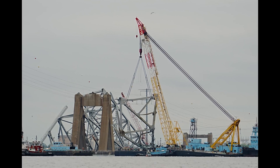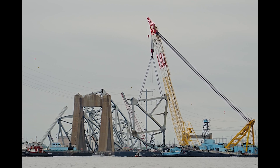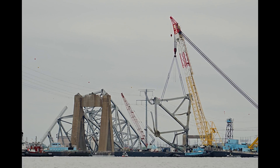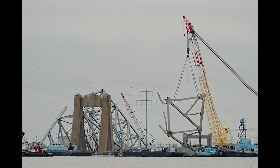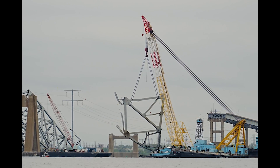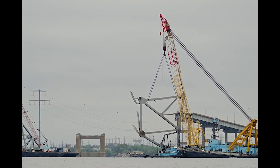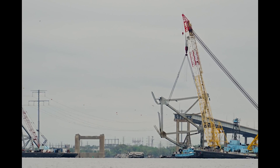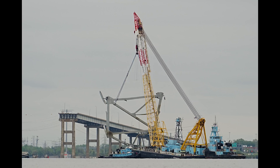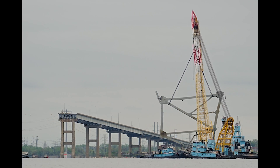It was another busy weekend up at the site of the Francis Scott Key Bridge collapse up in Baltimore, Maryland, where the Chesapeake 1000 crane was hauling off another piece. This one was a little bit smaller bridge truss section than it had pulled up in the previous few days, but it's still a pretty large section nonetheless. And look how the stern end of the Chesapeake 1000 is much lower in the water — that's from the ballasting, so they have to balance it to help offset the weight of that truss that they are moving around there.